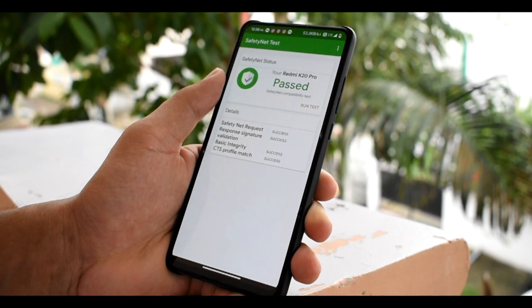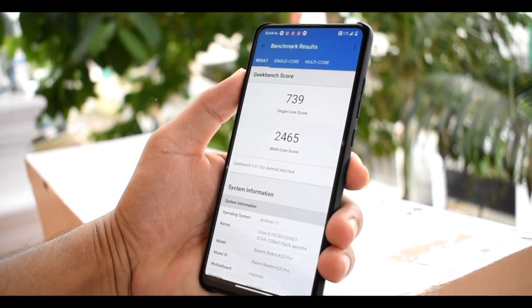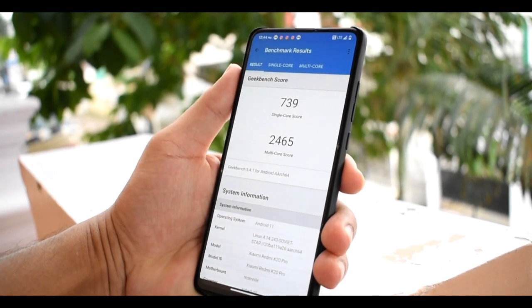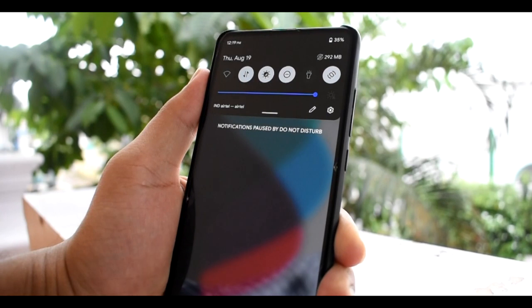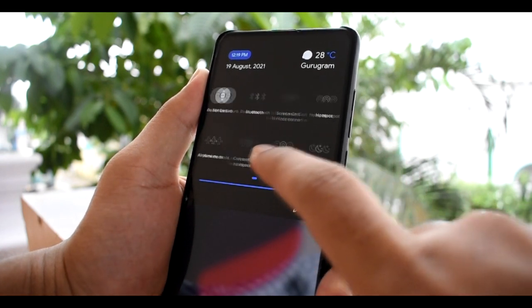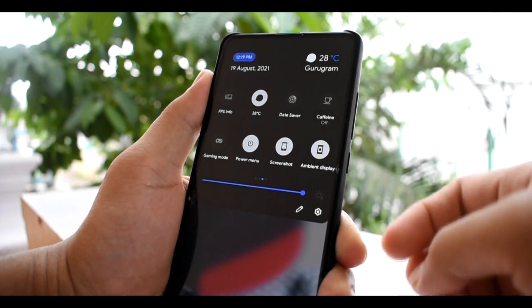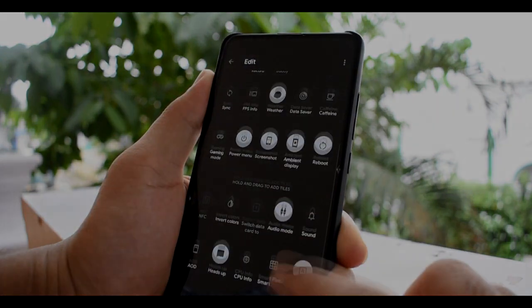If you open two to three apps they will remain in memory, but if you open five to ten apps some will get killed. SafetyNet passes out of the box and benchmark scores are quite good, but memory management is not great. However, this ROM is definitely good for gaming — you get around 56 to 58 constant FPS on PUBG. Normal usage is also good; memory management only fails when you open eight to ten apps together. Generally people open three to four apps simultaneously, so this ROM works fine as a daily driver or for gaming. That's all for this video — see you in the next one!